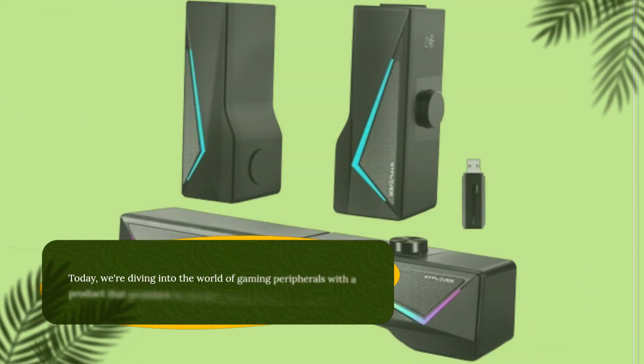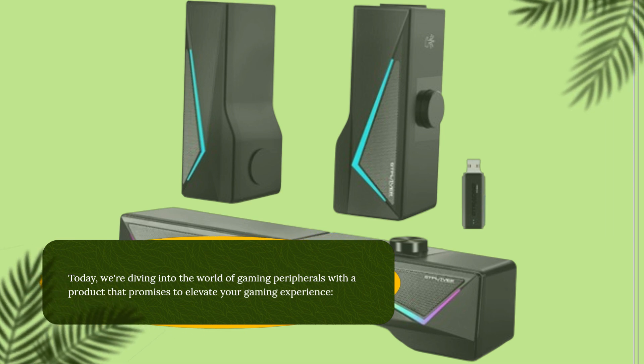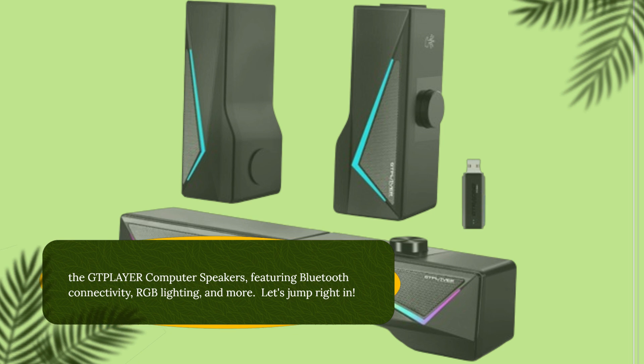Welcome back to UK Pro Reviewer. Today we're diving into the world of gaming peripherals with a product that promises to elevate your gaming experience: the GTP-LAYER computer speakers, featuring Bluetooth connectivity, RGB lighting, and more. Let's jump right in.